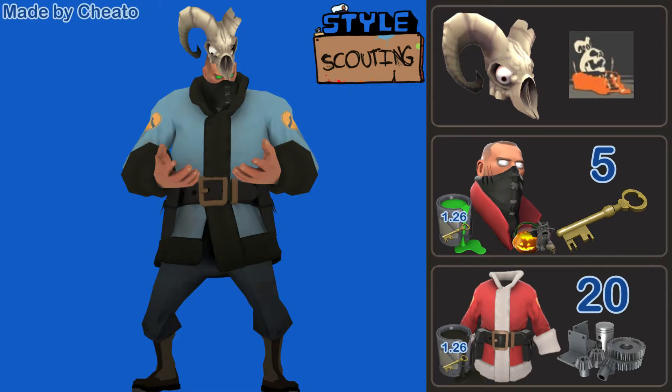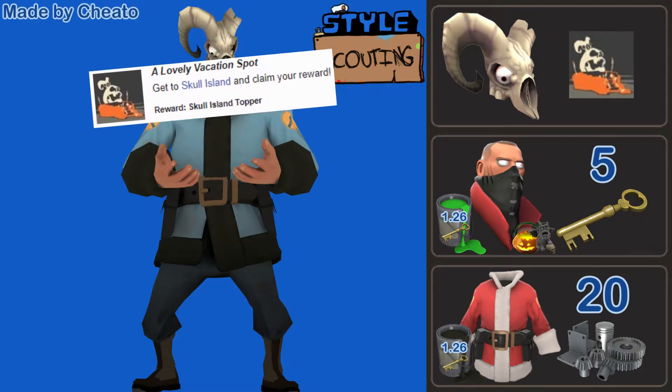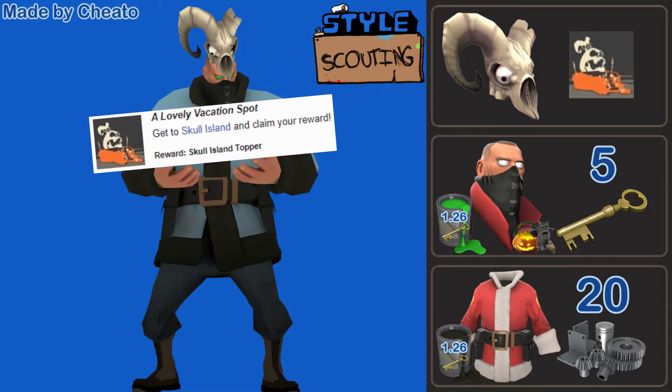The pricing on this one is going to be a bit weird, because the Skull Island Topper is an achievement hat so it's basically free — I'll put up the achievement you need on screen. But the other two cosmetics together are going to be 7 keys and 43.5 refined. Most of that cost is coming from the Supernatural Stalker, so if you happen to have one from Transmutes or Contracts, you're pretty set.